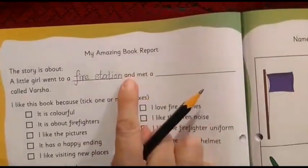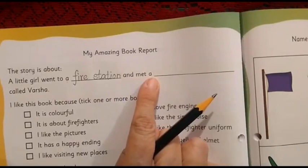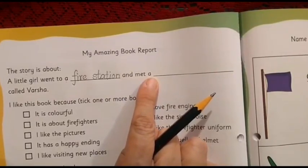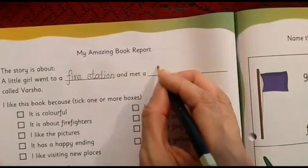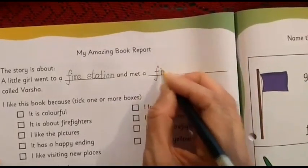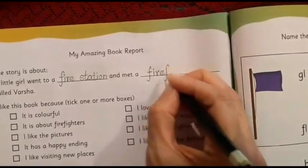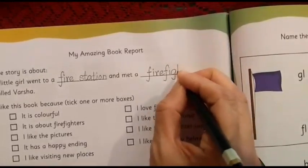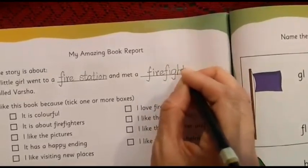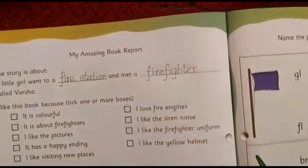Then let us read again: 'And met a...' Whom did she meet? Renu met a firefighter. So here we are going to write the word 'firefighter'.